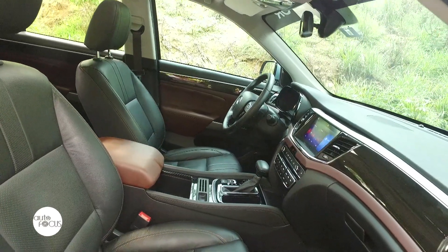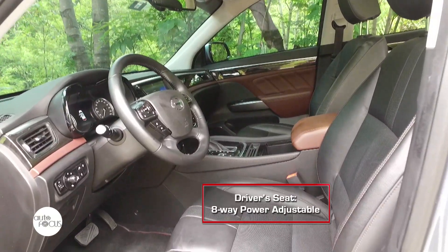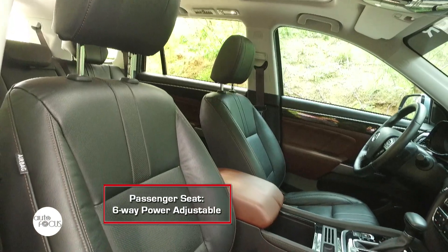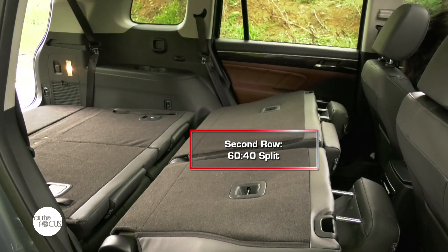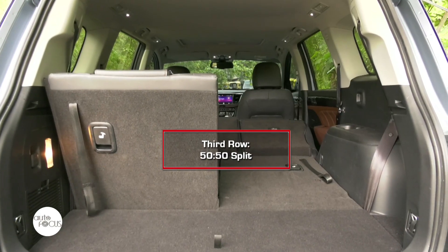All of the seats provide utmost comfort and convenience to the driver and the passengers. The driver seat is eight-way power adjustable, while the front passenger seat is six-way, and both of them are heated and ventilated. The second row is equipped with 60-40 split and sliding configuration, while the third row comes available with 50-50 split-fold flat.